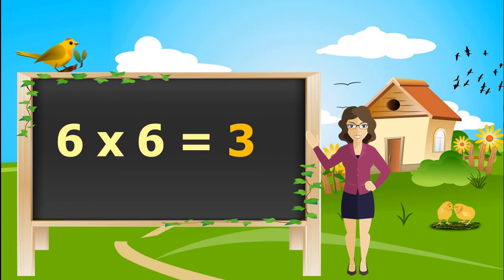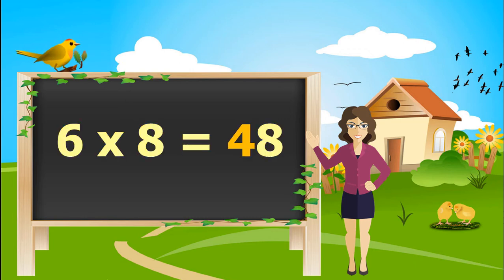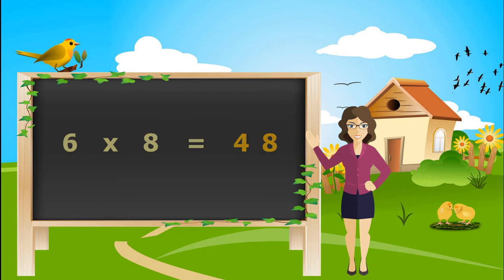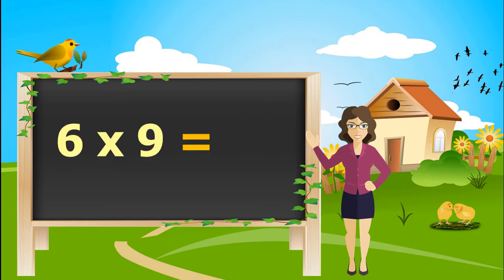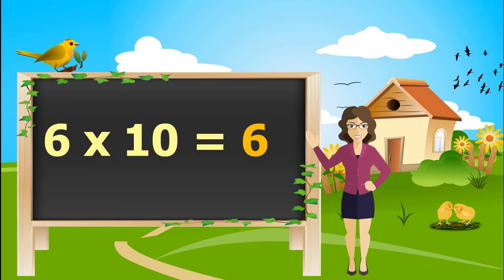6, 6's are 36. 6, 7's are 42. 6, 8's are 48. 6, 9's are 54. 6, 10's are 60.